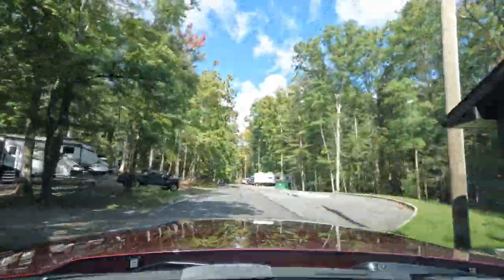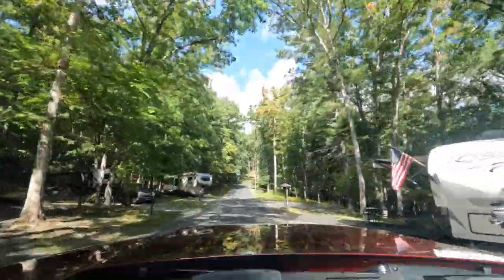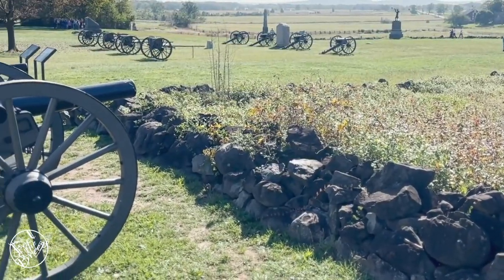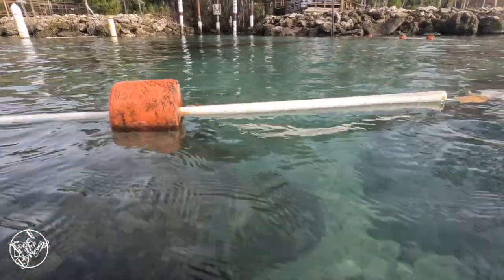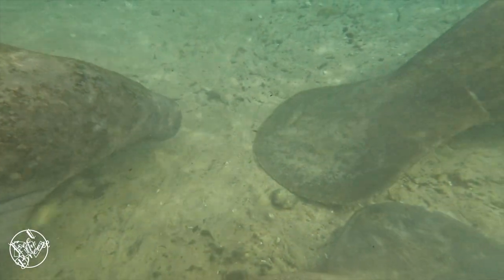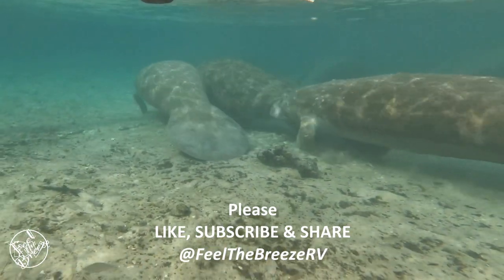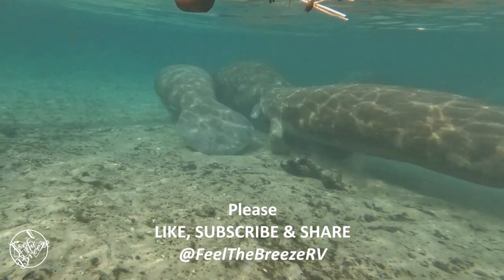That was another awesome discovery, and I'm looking forward to the next ones. On my next RV trip, I'll be going to Gettysburg Battlefield and down to Florida to the Three Sisters Springs to see the manatee. Please like, subscribe, and share to follow along to my next awesome destination and discovery in my full-time RV travels.